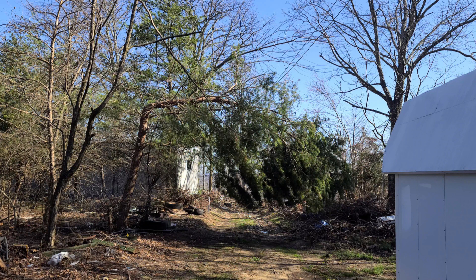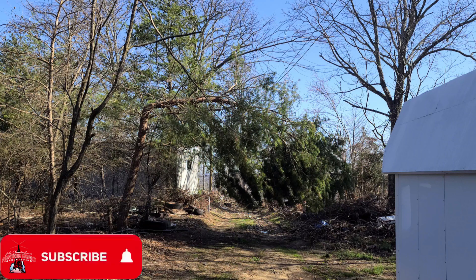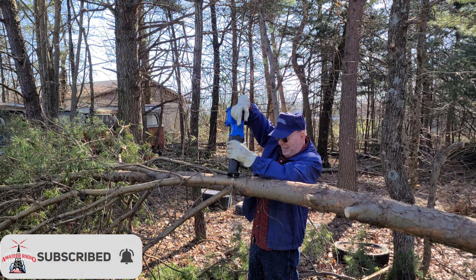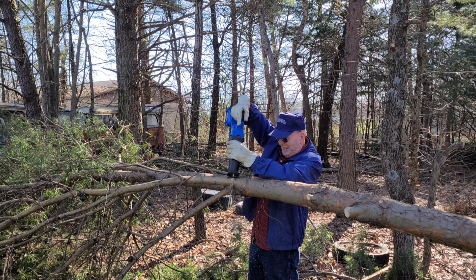This week on El Cara Ham Radio, we have an abandoned repeater site work day. After a severe ice storm, trees were down everywhere and we couldn't even get into the site. So we have some cleanup to do this week on El Cara Ham Radio.